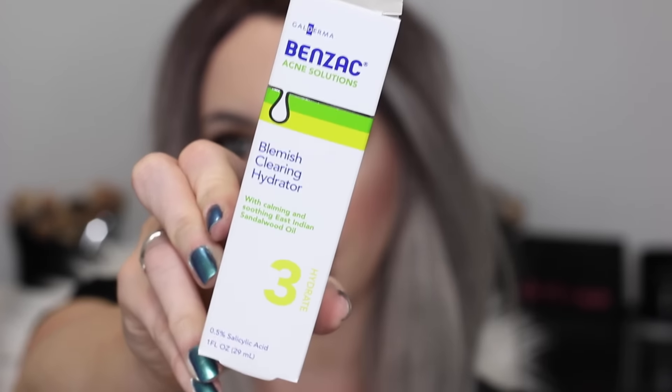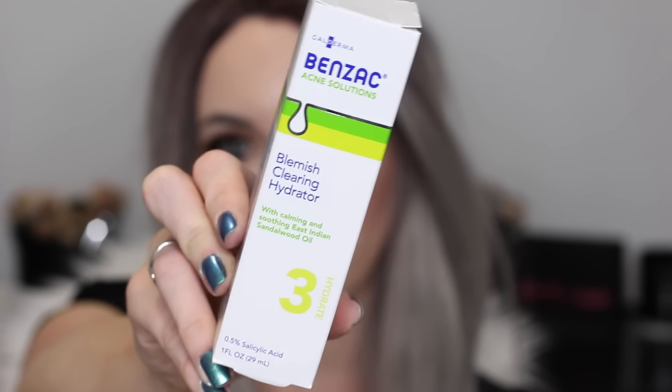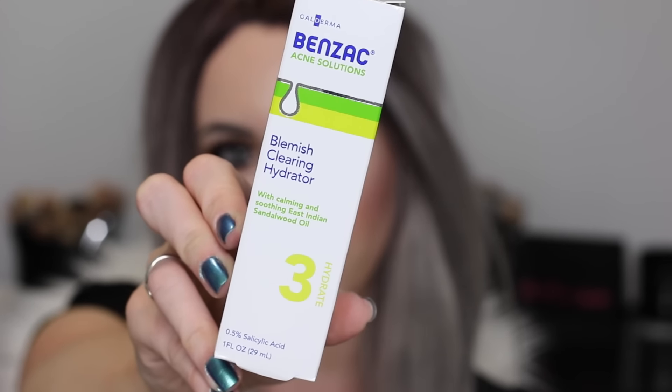All I see is 'blemish clearing' and I want it in my life. This is the Benzac Acne Solutions Blemish Clearing Hydrator. It has East Indian Sandalwood Oil and 0.5% salicylic acid. My skin loves salicylic acid — I don't react that well to benzoyl peroxide, so I'm glad this uses salicylic acid. It's a lightweight formula that controls excess oil and hydrates the skin. This is basically the last step in your skincare routine, and I'll probably be using this at night since I don't usually use acne products underneath my makeup.